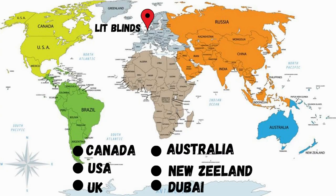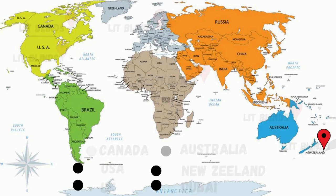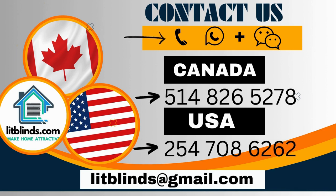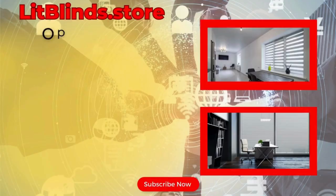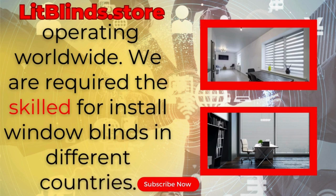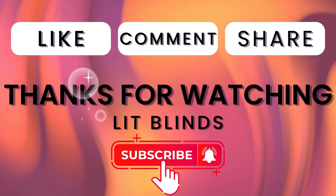Order quickly to save your amount. Contact us — Canada: 514-826-5278, USA: 254-708-6262, or email islipblinds@gmail.com. Litblinds.store is operating worldwide. Thanks for watching — don't forget to subscribe, like, comment, and share.